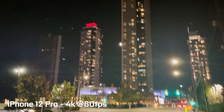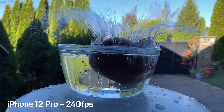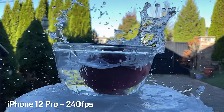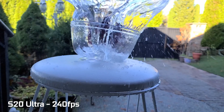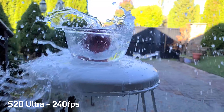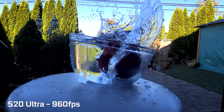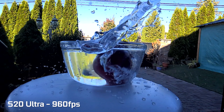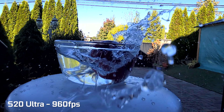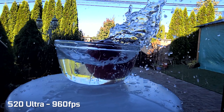Dedicated cameras still have their place when it comes to extreme low light situations, since a dedicated mirrorless or DSLR with a much larger sensor and a super fast lens will outperform these phones. In terms of slow motion, we can shoot 1080p at 240 frames per second on both platforms and they both render out smooth looking motion quite nicely. The only exception is that the Samsung can go a little beyond that and shoot 720p at 960 frames per second for a brief moment, which gives it an extra capability above the iPhone.